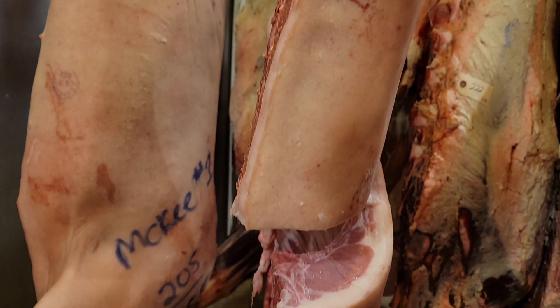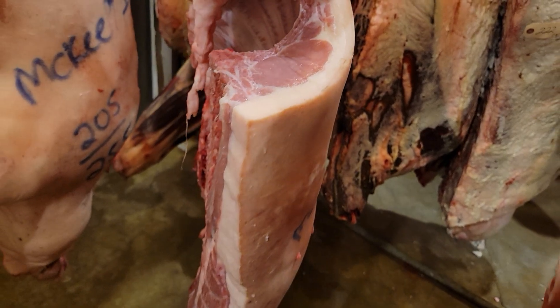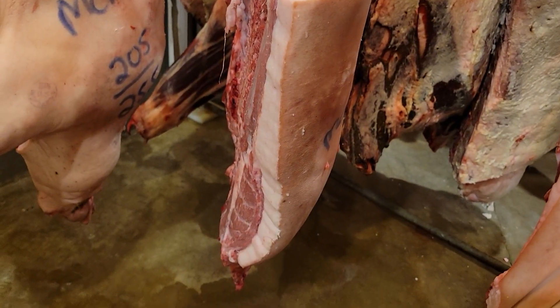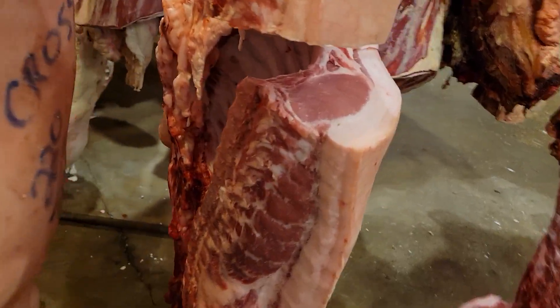And usually we have those feet. The tattoos are actually here. The tattoos.